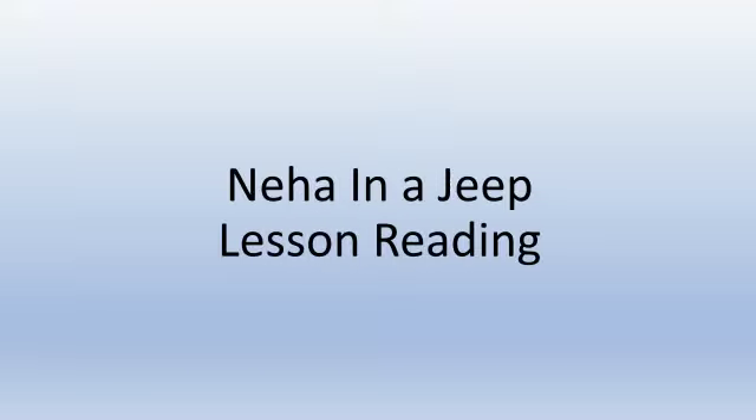Hi children. Today we are going to do the lesson reading of Neha Energy. Let's learn Neha Energy. Picture reading of this lesson we had already done. Today we are going to read the lesson. Before that, I would like to tell you: when I read the lesson, you all will follow me and underline the E sound words. We have already done E sound words, so please take a pencil and underline all the E sound words in the lesson.